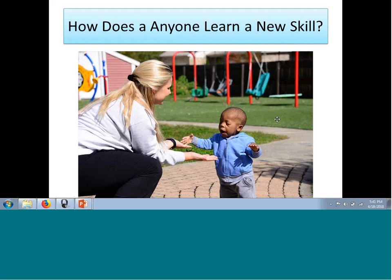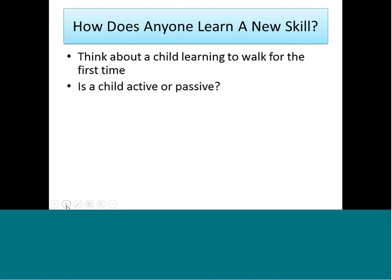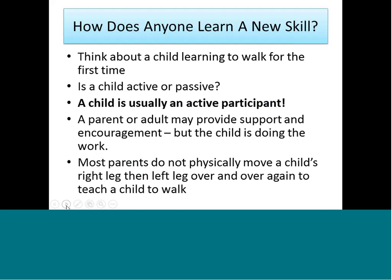Now I want to talk about how a child learns any new skill. This is Duryea, who in the last year has learned to walk. Let's talk about how a child learns a skill like walking. First: is a child active or passive? Most children who learn to walk are generally active participants — they're actually doing the walking. A parent might encourage or support a child, but the child is the one doing the walking. I don't think anyone has seen a parent physically move the right leg, the left leg, back and forth to have a child learn to walk.